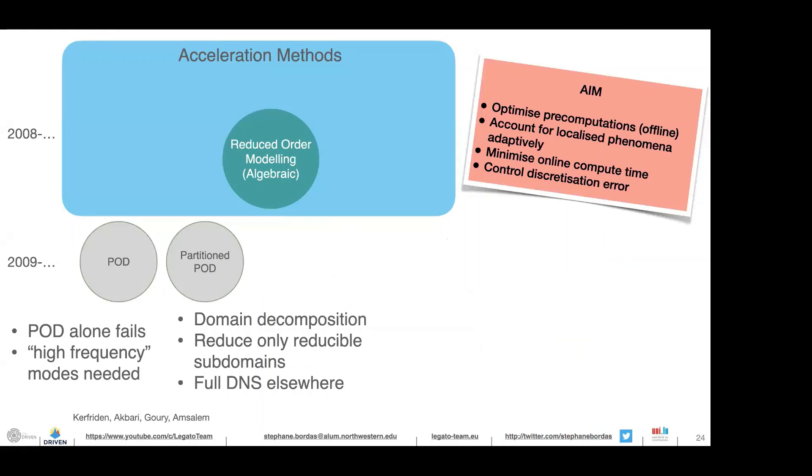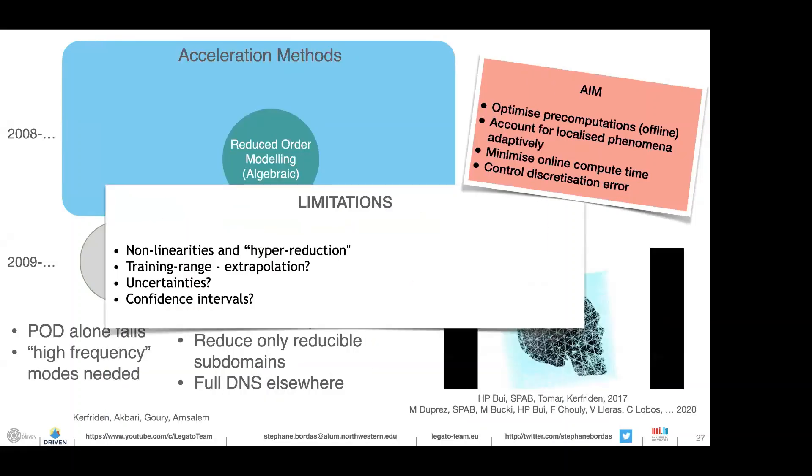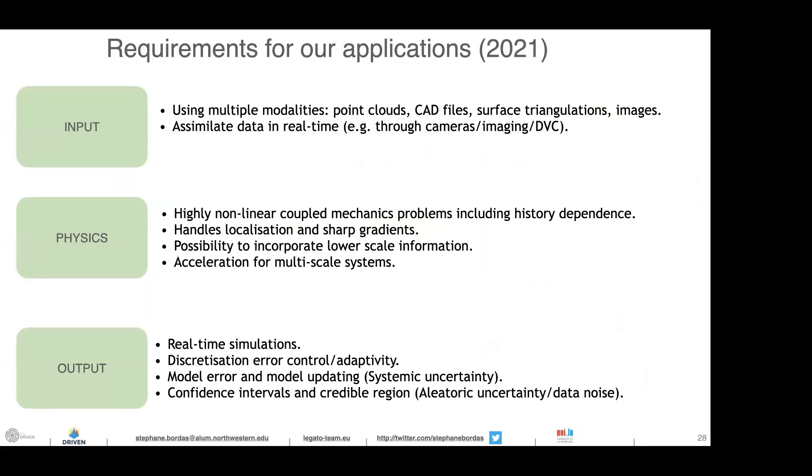Therefore you need to resort to tricks, which are what we try to come up with in my team. The requirements are: multiple data modalities as input, real-time data assimilation, highly nonlinear localization, lower-scale acceleration for multi-scale problems, real-time output with adaptive error control, and confidence intervals on uncertain regions. This is what we studied with Hussein Rappel, now lecturer at Exeter, who worked with Mark Girolami, using neural networks and deep learning.